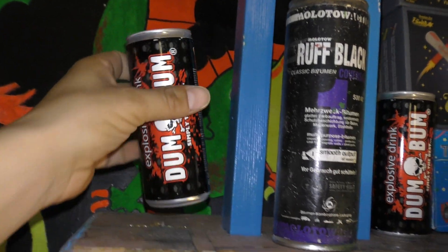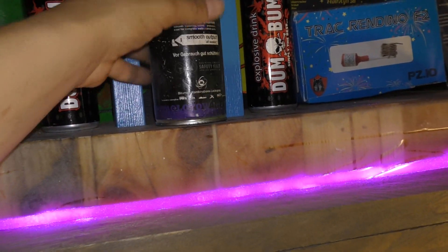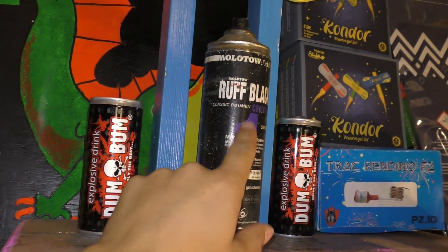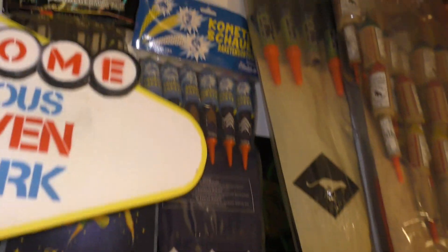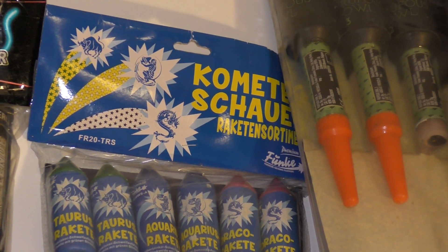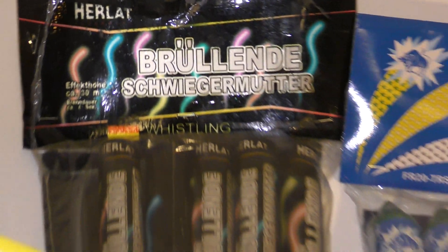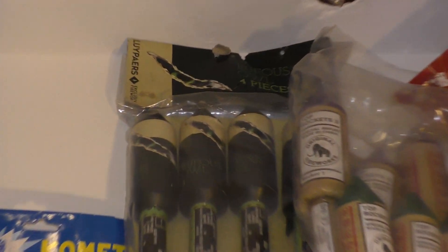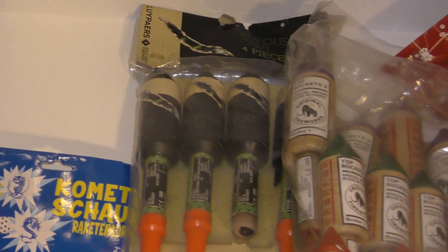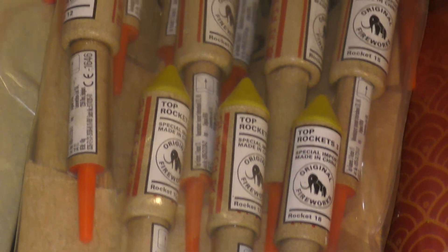Blikjes. Ook leeg. Dus dummy. Spuibusje. Molotow Ruff black. Dat is echt goed, maar ik weet al niet meer of die bestaan. Komt uit 2007-08. Hier nog meer pijlen. Comete shower. Hele dikke lepels. Broelende schwiegenmutter. Pijlen. Wat nep. Allemaal nep. Rufjes. Pijlen van de original Top rockets.